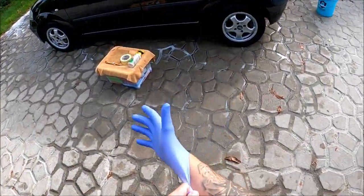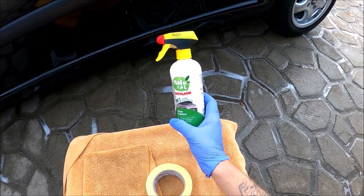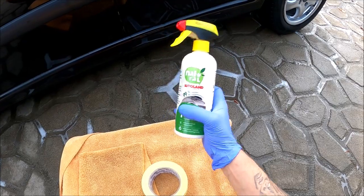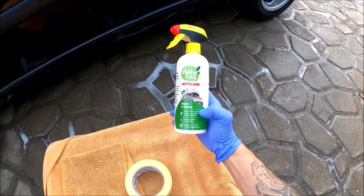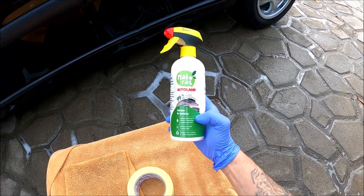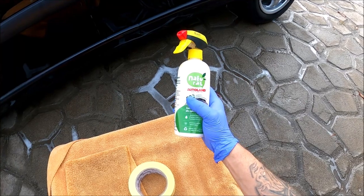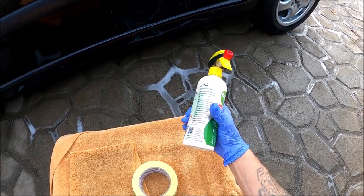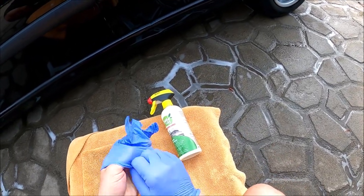Witajcie, Detailingowy Dziadzia. Dzisiaj taki łobuziaczek kupiony w markecie za grosze - 10 zł. Balsam Autolandu do lakieru. Unikalna formuła z olejem lnianym i naturalnymi woskami karnauba. I teraz tak, słuchaj: 99% składników biodegradowalnych, czyli mega przyjazny produkt dla środowiska.